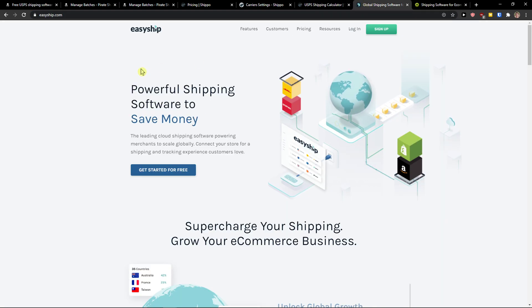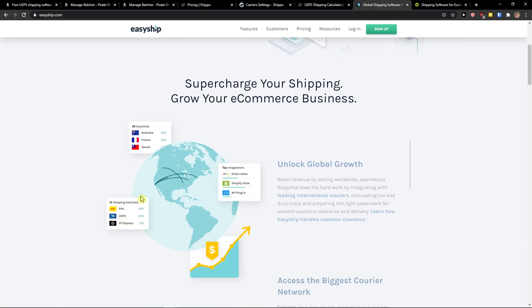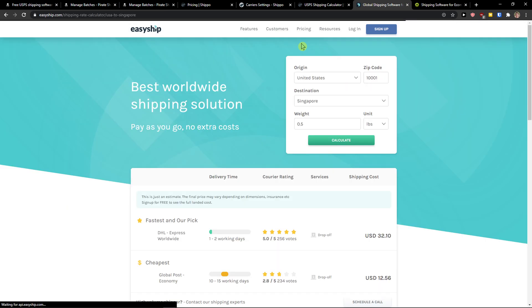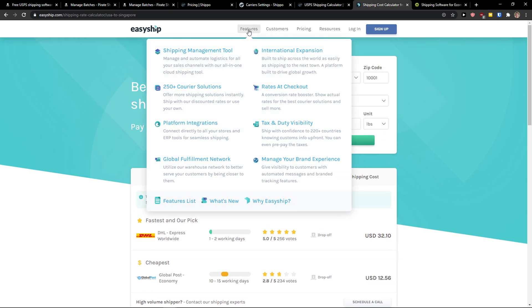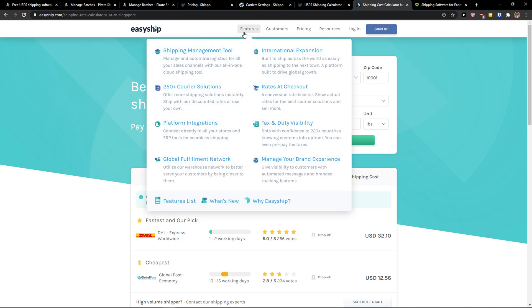The next one is EasyShip. EasyShip is top notch if you want to do international deliveries — if you're going to Australia, France, Taiwan, or anywhere worldwide, go with EasyShip. You can go to the pricing and see the shipping rates, and calculate how much it would cost to send your package somewhere. I love it. You also get a great feature with warehouses that you can use.